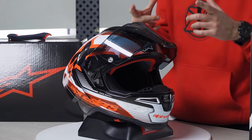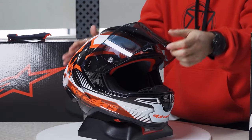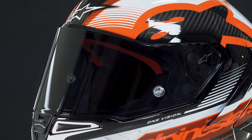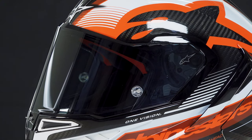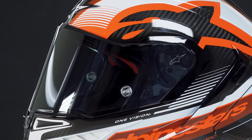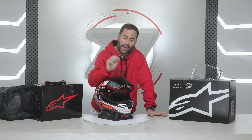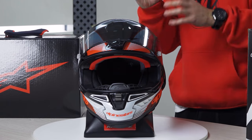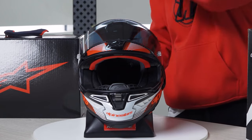The visor is ideal for the track, providing a 220-degree panoramic view, perfect for assuming a sporty position on the bike. It incorporates an anti-fog film and tear-off films for swiftly eliminating dirt during track sessions — everything included in the box along with a smoked screen. Replacement options also include a mirror visor and a photochromatic one.